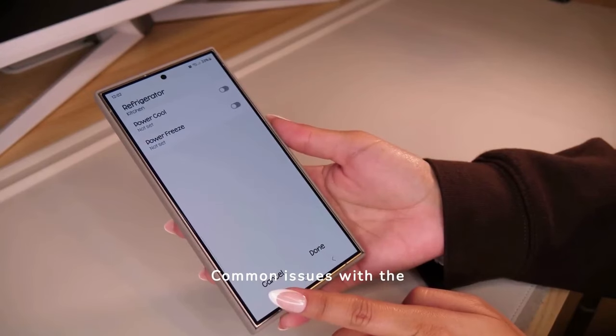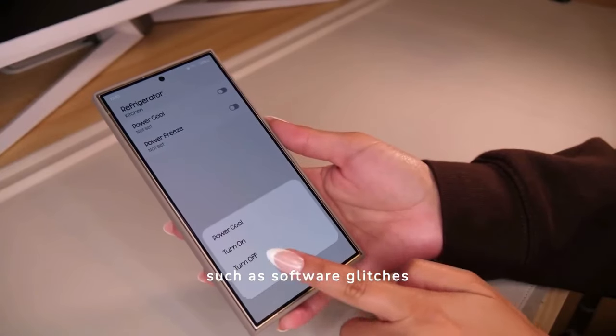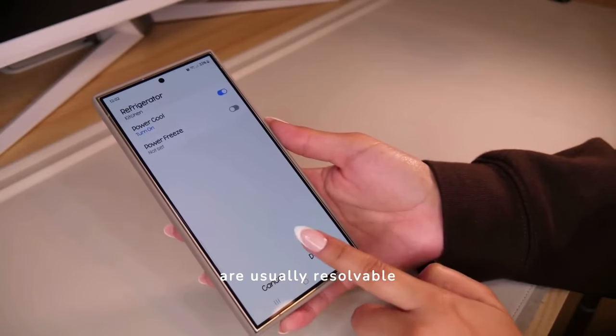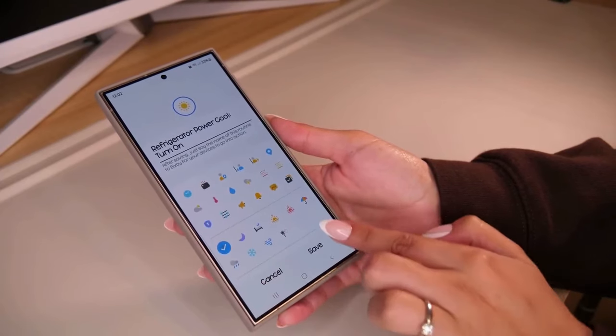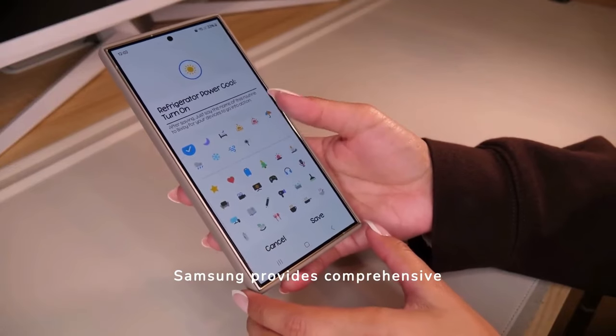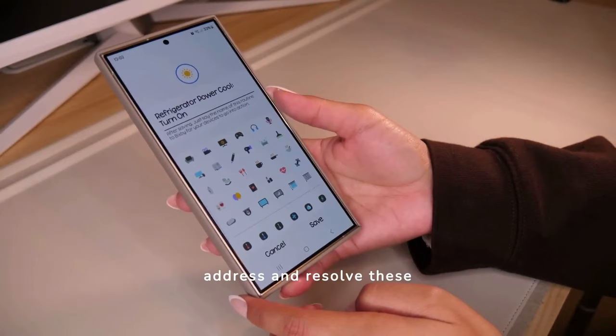Common issues with the S24 Ultra, such as software glitches or connectivity problems, are usually resolvable with firmware updates or simple troubleshooting steps. Samsung provides comprehensive support to help users quickly address and resolve these issues.